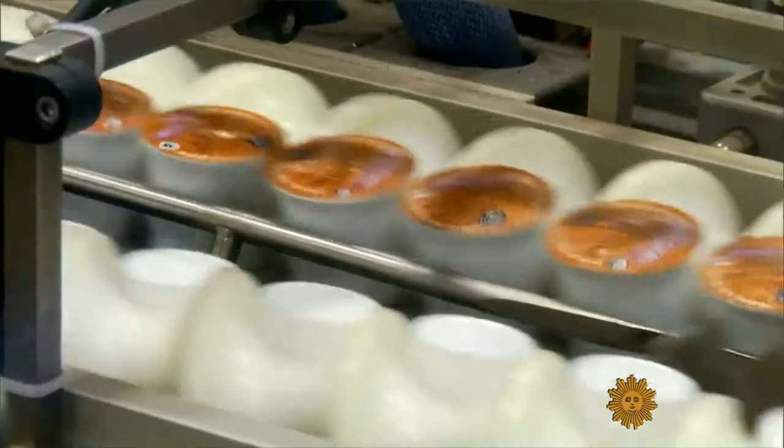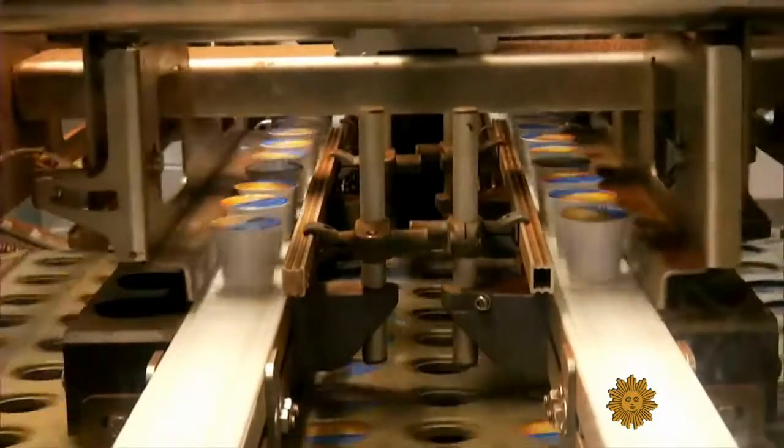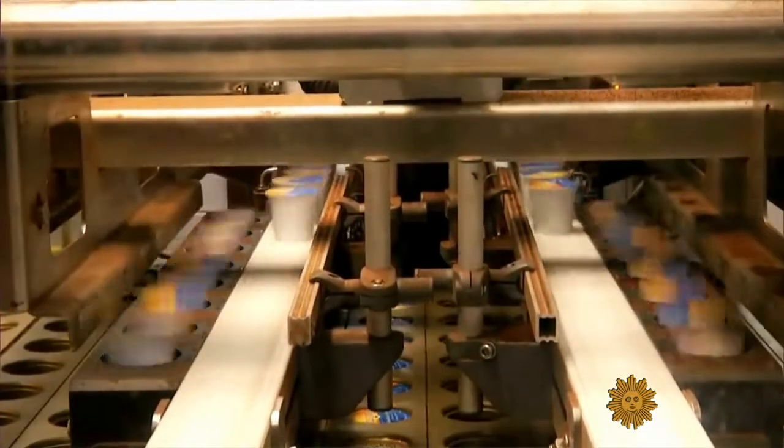A cup of coffee made this way is not necessarily cheap. It's less expensive than going to a coffee shop, but it's more expensive than if you bought a pound of coffee and did your drip grind. Last year, Americans doled out more than $3 billion on single-serve capsules.